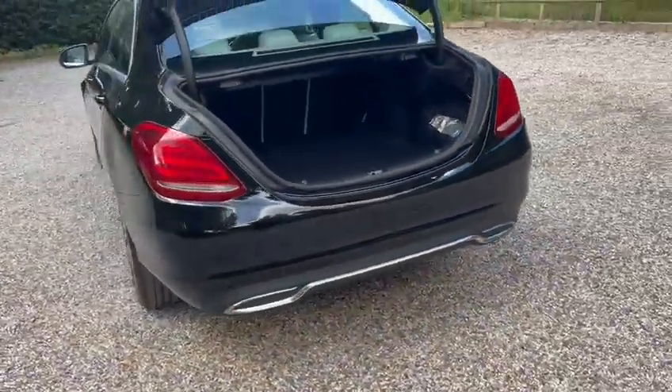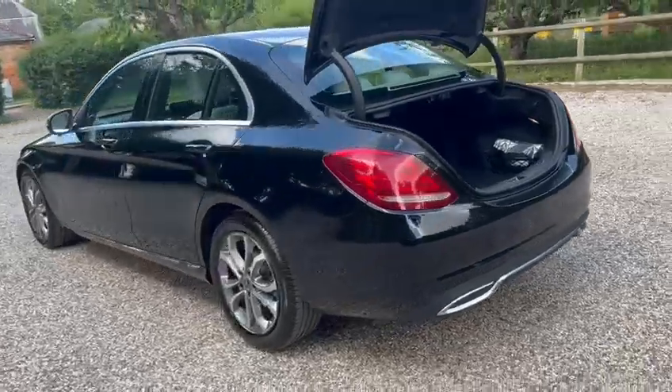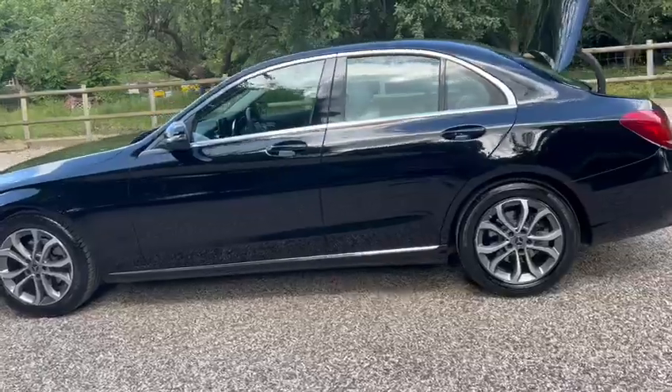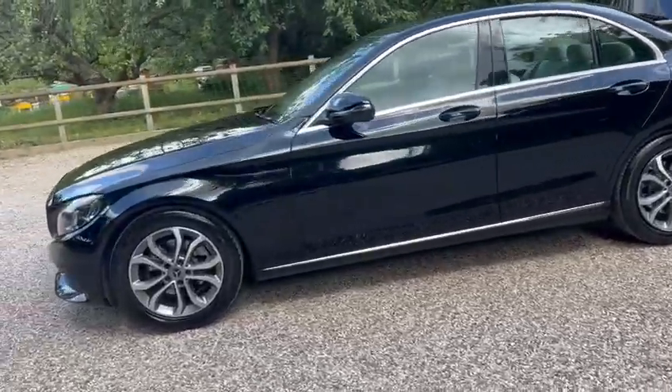We've got a 360 camera, parking sensors, diamond cut wheels, and it also comes with two keys.